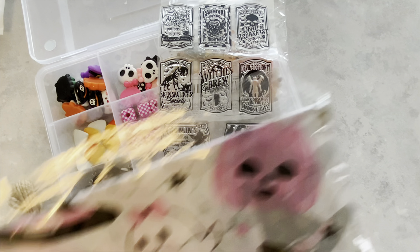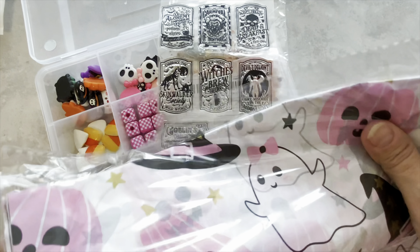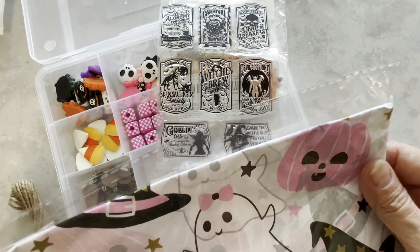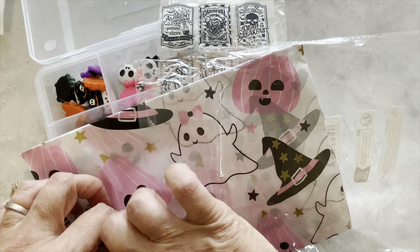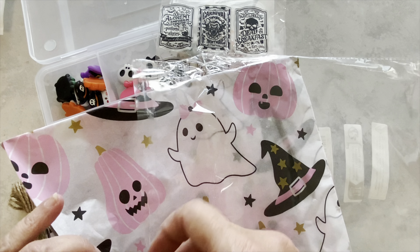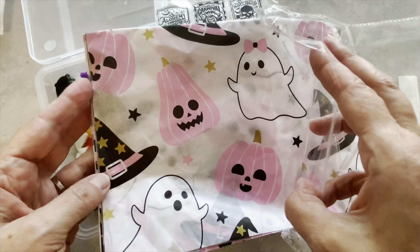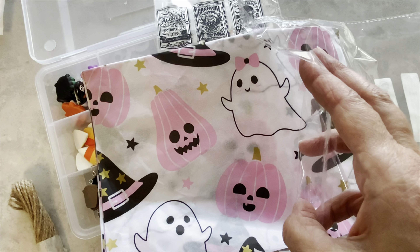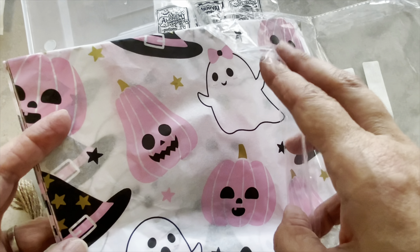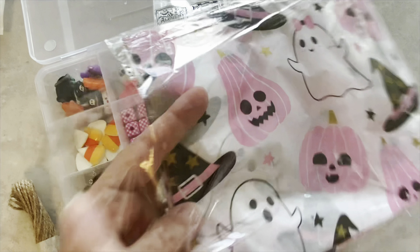Next I have some Halloween tissue paper — they're calling it wrapping paper, but it feels more like a tissue paper than a wrapping paper. And this is what it looks like — super cute. This Halloween wrapping paper slash tissue paper was $2.78. Really like that.